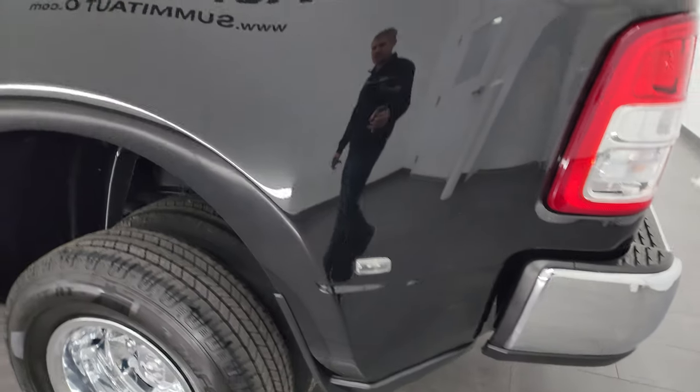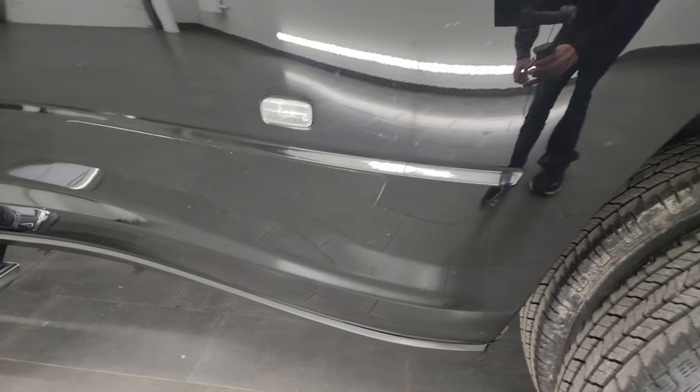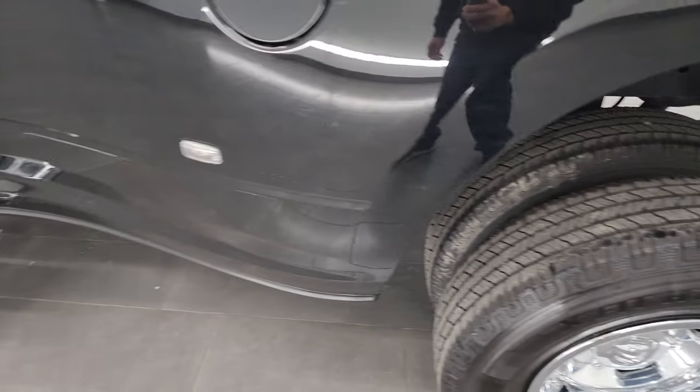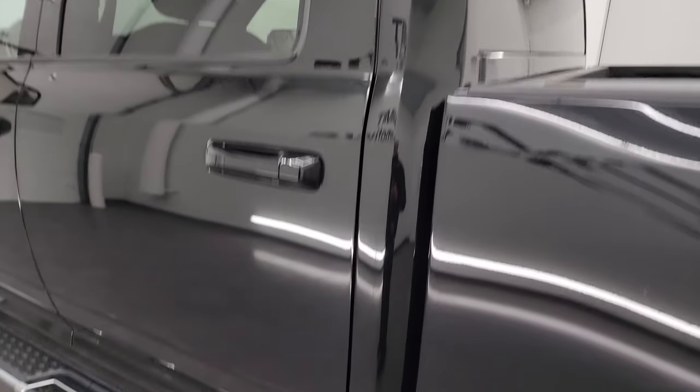Tailgate shuts nice and solidly. Going down the driver's side — just as clean as the passenger side. No dents or dings on the box, looks really good. This back wheel is just as nice as the rest. Down the driver's side, cab and doors all look really good.